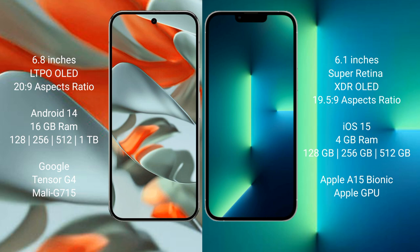Google Pixel 9 Pro XL comes with 128GB, 256GB, 512GB, and 1TB internal storage options, powered by the Google Tensor G4 processor with Mali G715 GPU. iPhone 13 Pro comes with 128GB, 256GB, 512GB, and 1TB internal storage, with 6GB RAM, powered by the Apple A15 Bionic processor and Apple GPU.